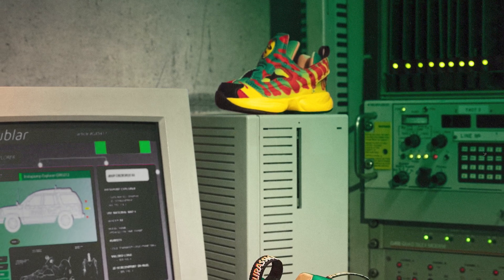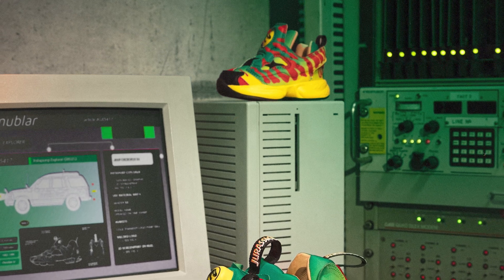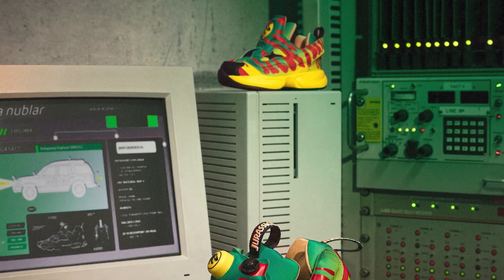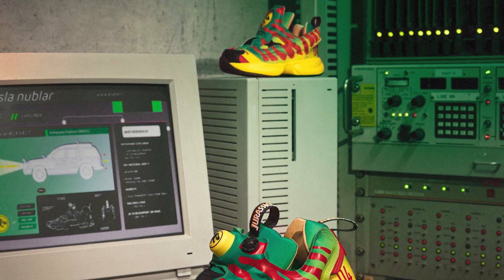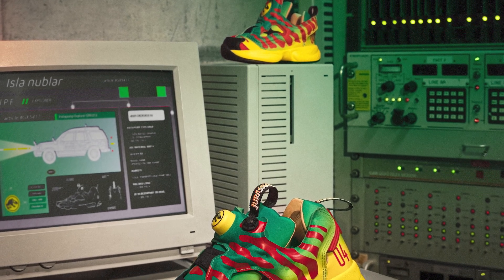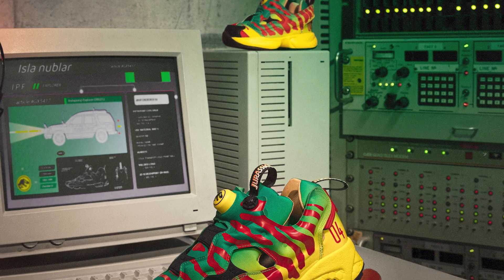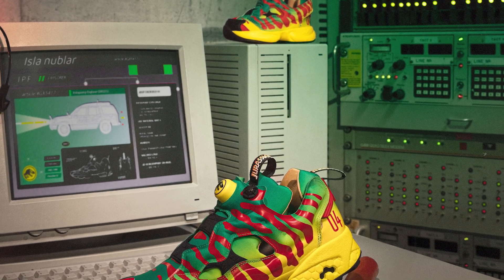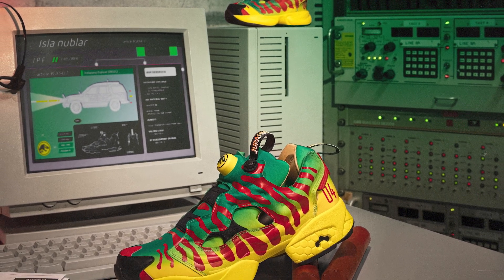The Instapump Fury OG were being spread around online a few months ago and are the headliners of this line. Retailing for $200, they're inspired by the iconic Jurassic Park guest vehicles. The shoe features a leather collar lining mimicking the SUV seats, battle damage graphics on the soles and sides, and is finished off with the official mark of Jurassic Park on the legendary pump ball. Available in adult and infant sizing.